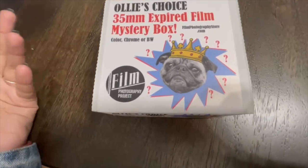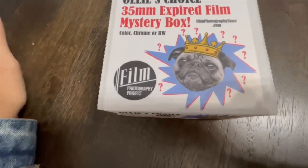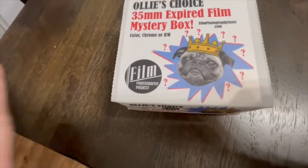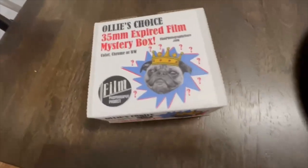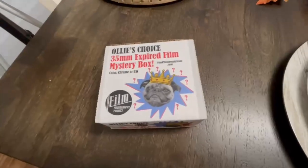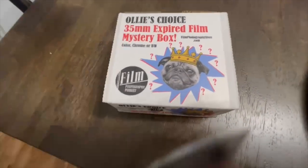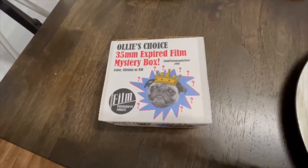I got a 35mm camera — one that may or may not work, and another one that should work. I didn't want to waste good film on that, so I decided to get this box. I also got it because I wanted to try films I would not normally buy, and these are expired so they do have to go into the freezer right after this.